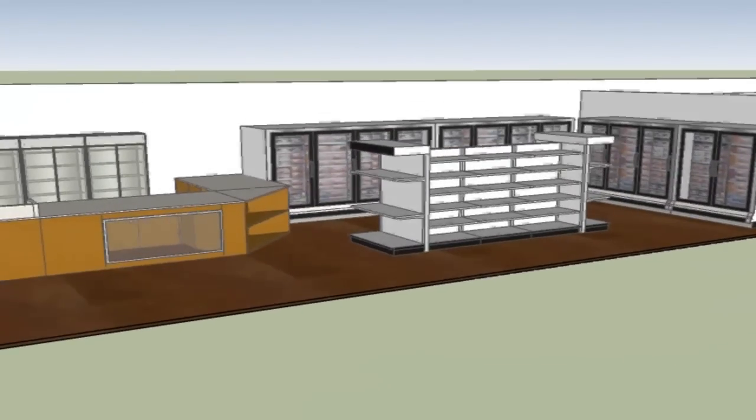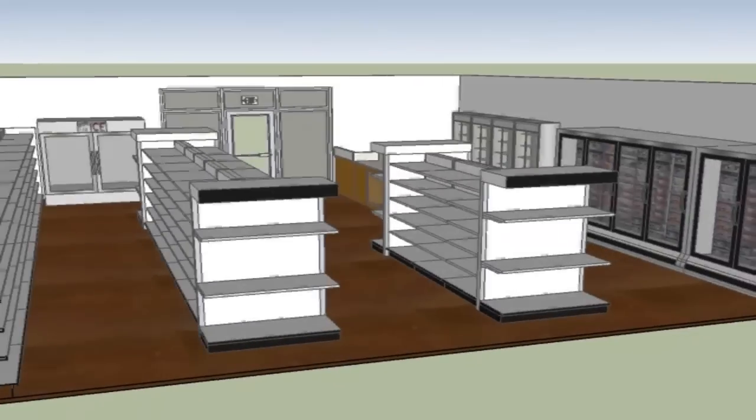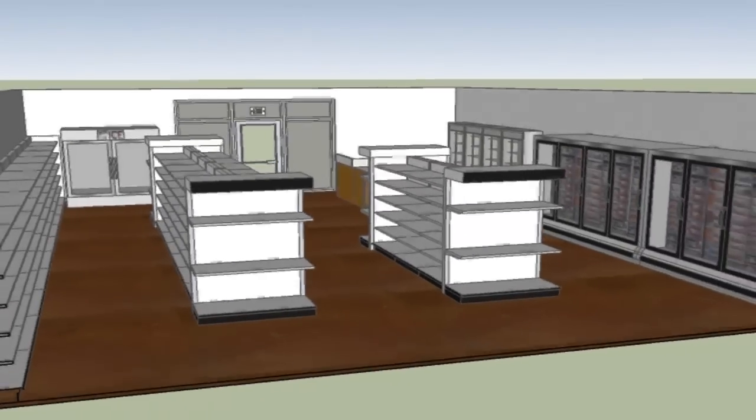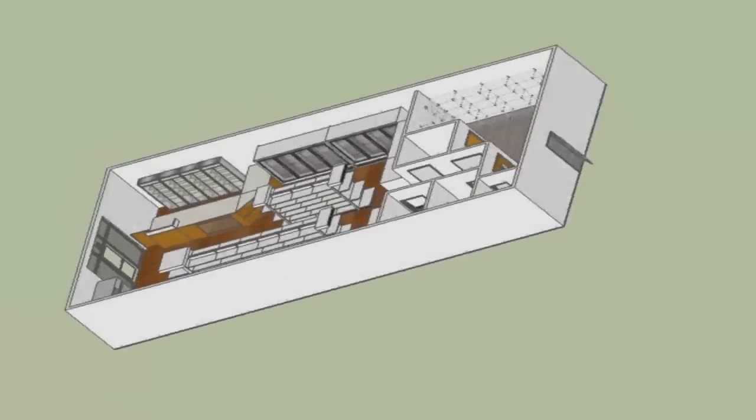There's also a back office and stockroom. This model may be modified to match your plans, vision, and desired dimensions. Sign in to take advantage of your membership today.